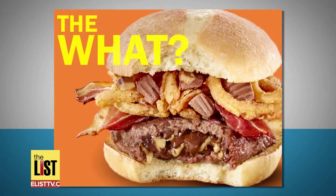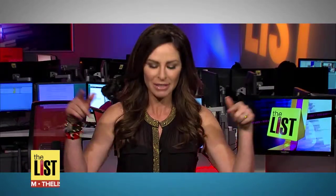And number three: you can get one for $12 — peanut butter cups and beef, two great tastes that taste great together. Would you try this? Let us know in the comments below.